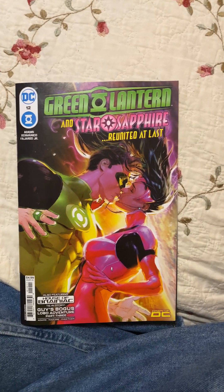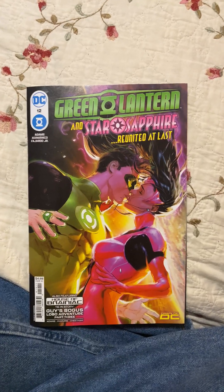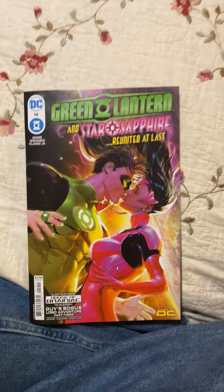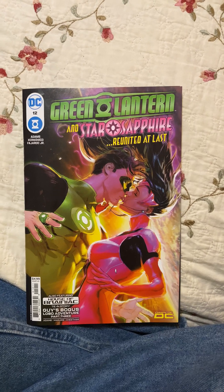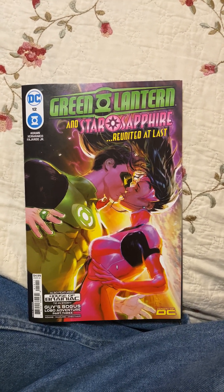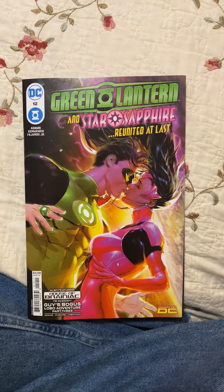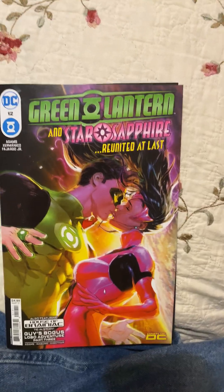This is space opera. This is the type of stuff that back in the day caused people to pick up Amazing Spider-Man — not only because Spider-Man is an interesting character, but because of Peter Parker, his life, and the characters he interacts with.